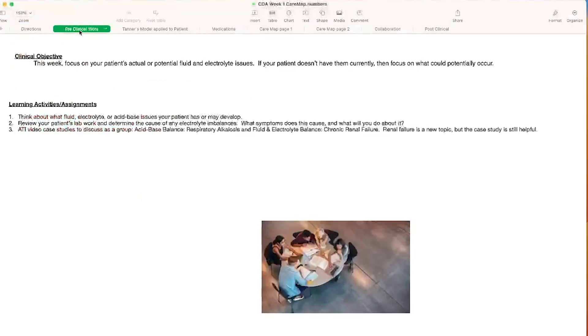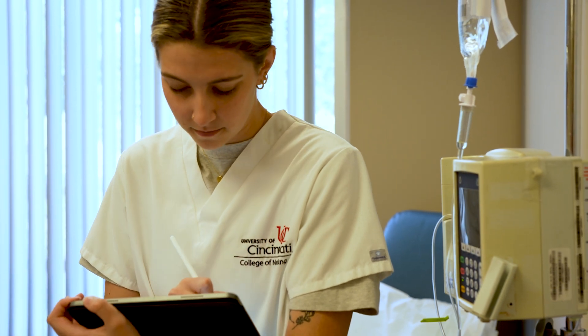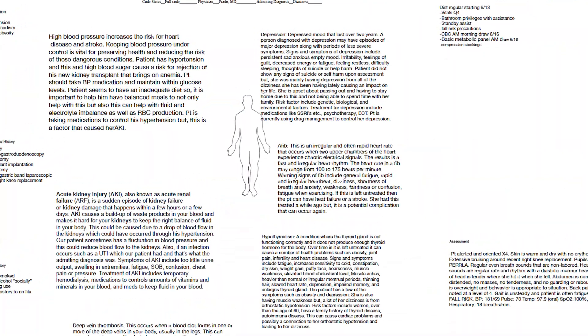One of the tools we use in the clinical setting is a care map that one of our faculty members designed, built in the Numbers app. Students take their iPads to clinical and demonstrate on the app all of the thought processes they're going through, so we can see how they're starting to put the pieces together.